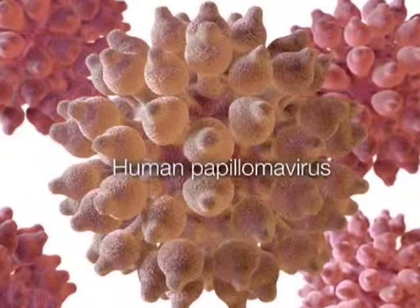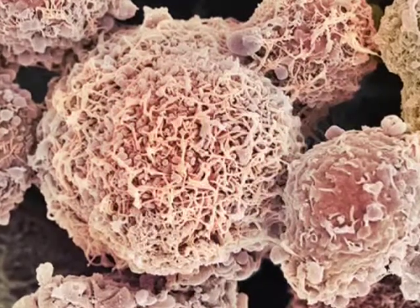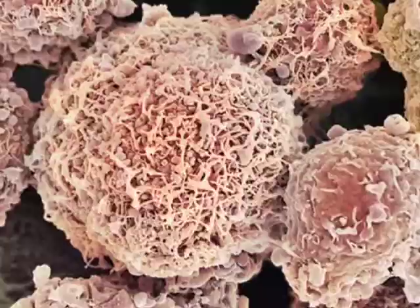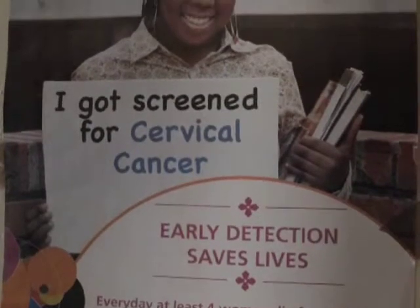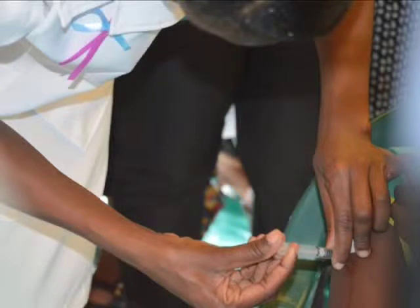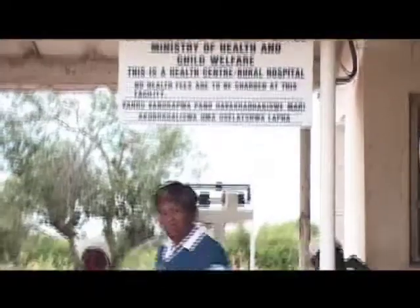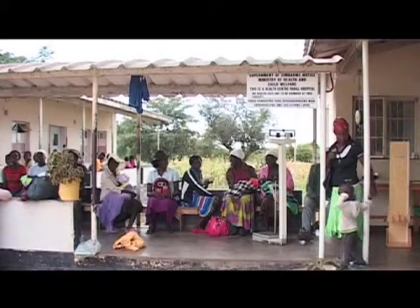Cervical cancer is caused by the human papilloma virus, which is a sexually transmitted infection. The HPV virus is responsible for 98% of all cervical cancers in Zimbabwe, but carriers rarely present any symptoms of illness and could go for years without knowing they are carrying the disease. Last year the government launched the HPV vaccine in hope of preventing cervical cancer in women. Studies have also shown that there is an increased risk of pre-invasive cervical lesions among HIV positive women.